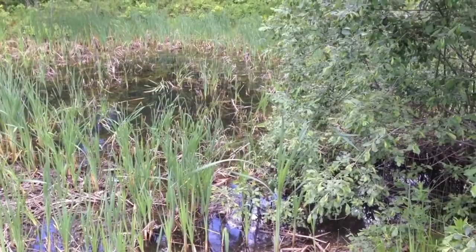The larvae — you can see the larvae. They're in that water right there. So beautiful.